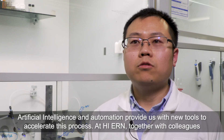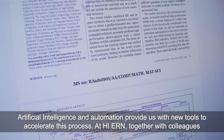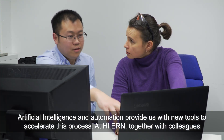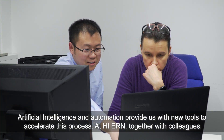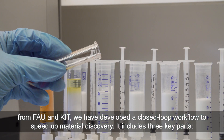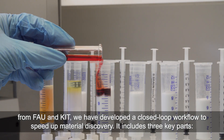Artificial intelligence and automation provide us with new tools to accelerate this process. Here, together with our colleagues from FAU and KLT, we have developed a closed-loop workflow to speed up material discovery.